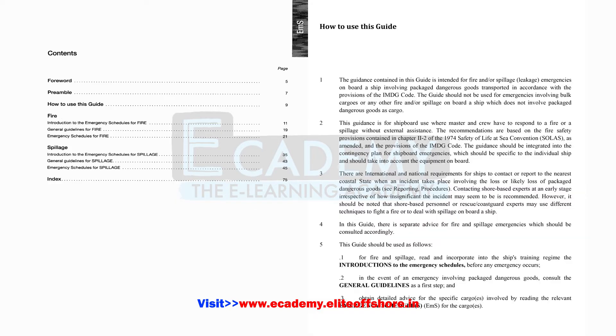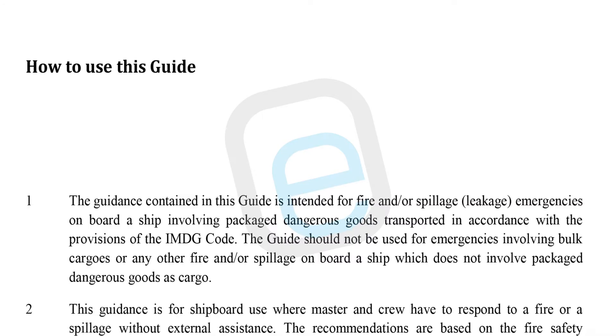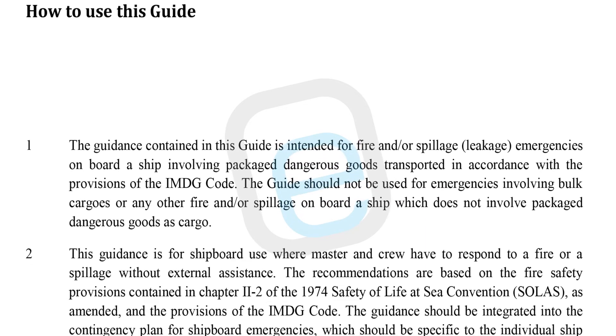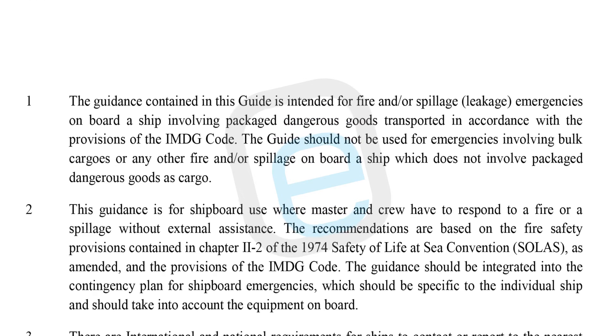Let's take a closer look at the EMS Guide and how to use it effectively. The guide begins with an introduction on how to use it, followed by emergency actions to be taken in the event of a fire or spillage involving dangerous goods. It also includes an index to help navigate its contents. According to the EMS Guide, the guidance is intended for emergencies involving packaged dangerous goods transported in accordance with the IMDG Code.